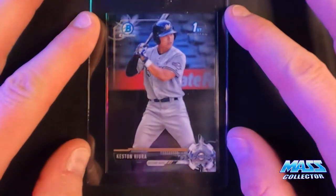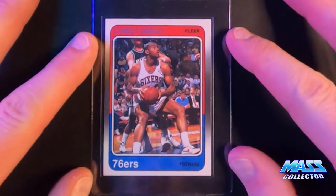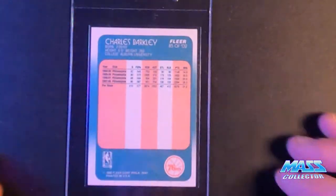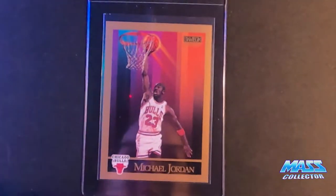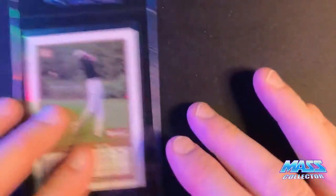Keston Hira, bone and draft first card. Charles Barkley, 88 Fleer — got a little edge issues, not centered the best, but figure I'll get a cent in. Jordan 1990 Skybox. This one's pretty good, not centered perfectly, but pretty damn close.